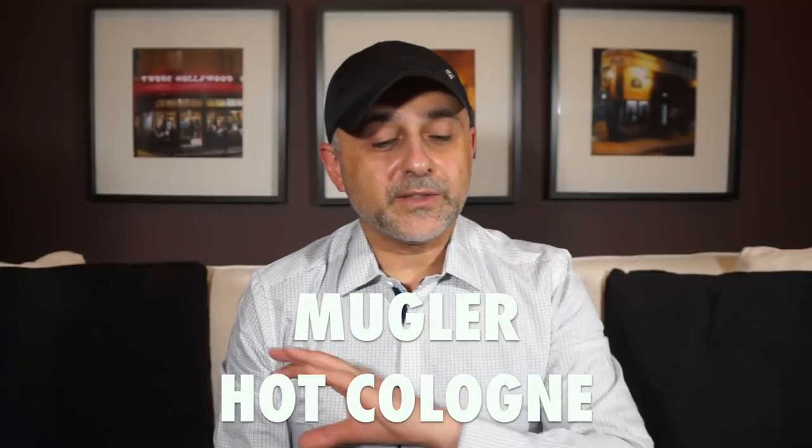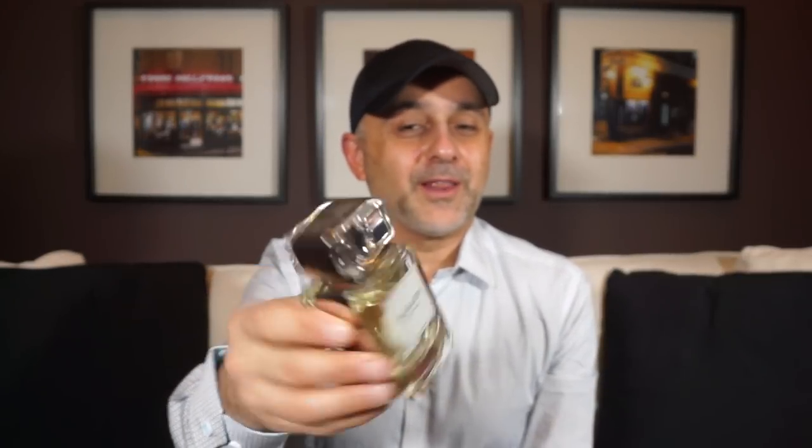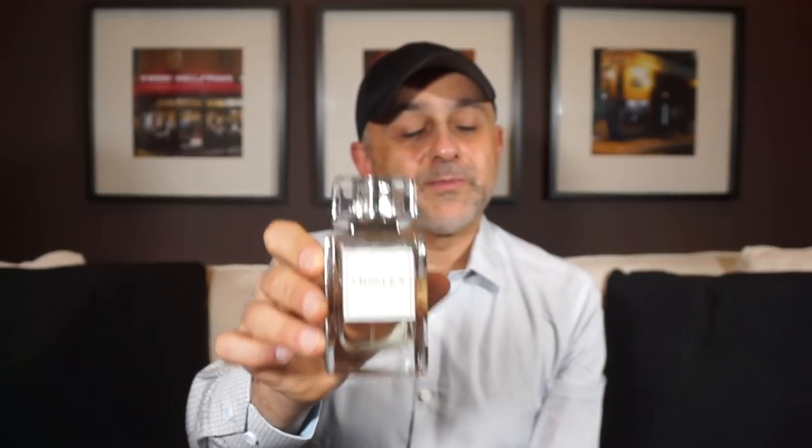Next up at number 7 we're going to the house of Mugler — from the Les Exceptions collection, this is Hot Cologne. It's not the original Cologne that's really popular. Think the Mugler Cologne but with a coffee bean twist — very green, neroli, orange blossom, pettigrain leaves, and green notes, plus a twist of coffee that adds a unique dimension. If you want something fresh but with a twist, this is the one to try. Hot Cologne from Mugler's Les Exceptions collection is at number 7.